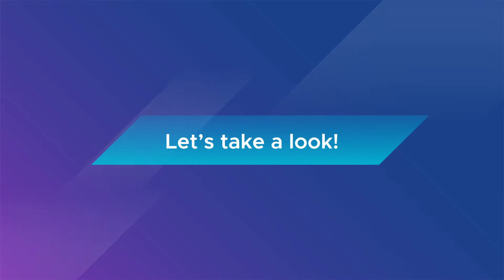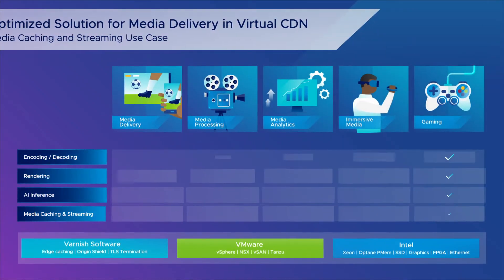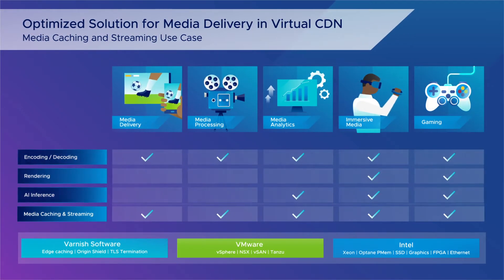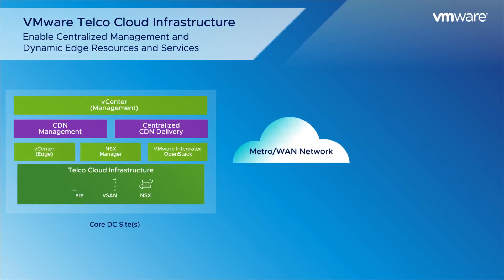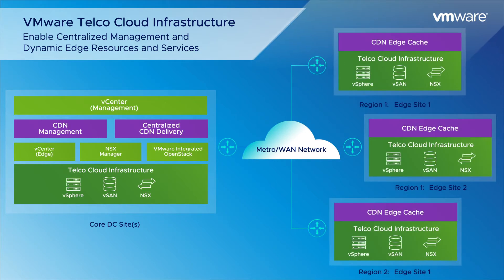Let's take a look. For this demo, we're going to show a high-performance media caching and streaming solution for virtualized CDN at the edge sites. By leveraging the VMware telco cloud infrastructure with vSphere and NSX, the solution delivers around 190 gigabits per second simulated 4K video content with excellent quality of experience from a single server in a virtualized environment.